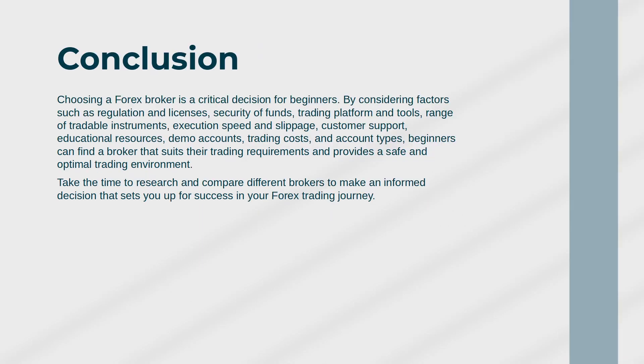Conclusion: Choosing a forex broker is a critical decision for beginners. By considering factors such as regulation and licenses, security of funds, trading platform and tools, range of tradable instruments, execution speed and slippage, customer support, and educational resources,